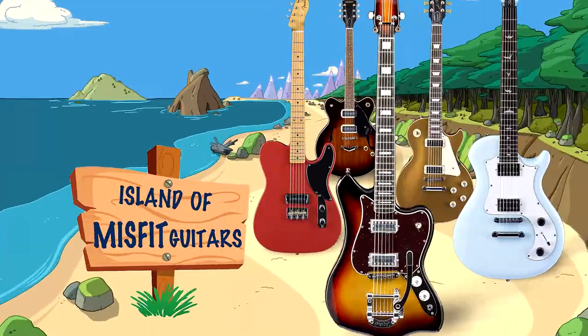So today, we're going to take a look to see if we can discover any treasures on the island of misfit guitars. These are not misfit guitars I'm going to be showing off, but they are different. They are guitars that stand out in their brand because of their sonic differences, and we're going to take a look at a few.